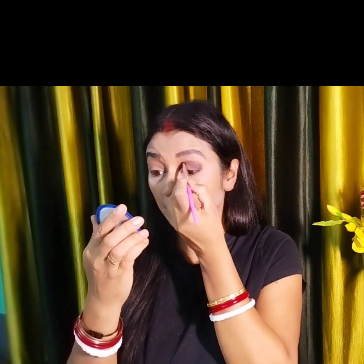Now I will apply my eyeshadow. I am going to use a dark color because Wednesday always uses dark colors - dark dresses, black type lips, everything is black. So here I have applied a dark gray eyeshadow.